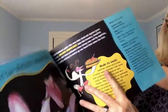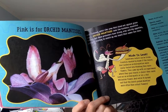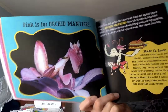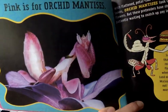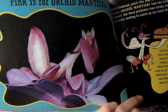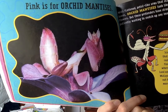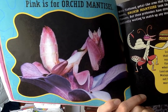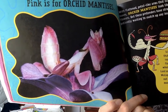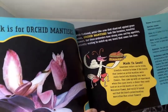Our next creature is the orchid mantis. Take a look at that orchid mantis. 'Mantises' is for more than one, and 'mantis' is for one. Does that look like something you know? Let's read a little bit more about it.